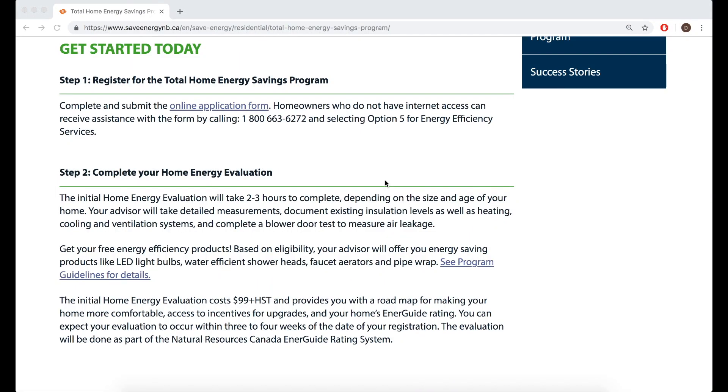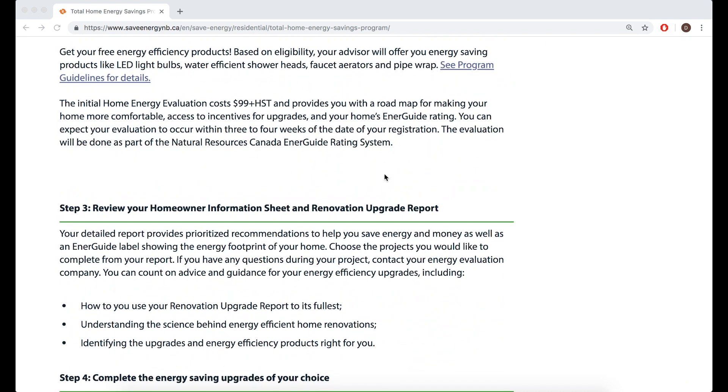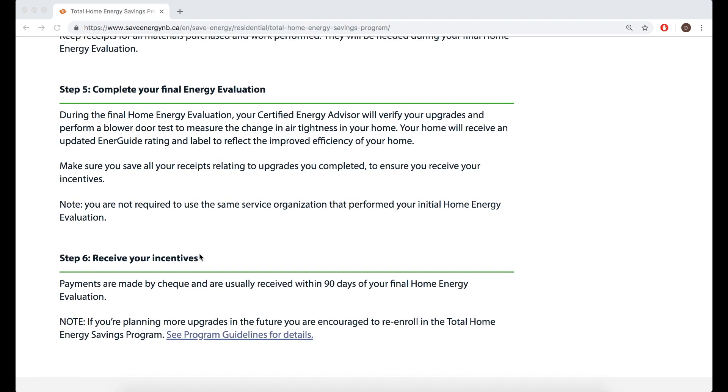I'll take what rebates I can get. We hired an energy inspector to come out and for $120 he does an audit of your house and starts the energy rebate claim. Here's how it works: the energy auditor comes out, does a study of your house, sends you a report, you get to do your upgrades. You have nine months to do your upgrades, then they come out and do another assessment of your house, and then you get your rebate. Essentially it's that easy.